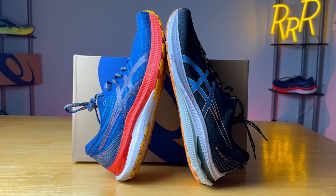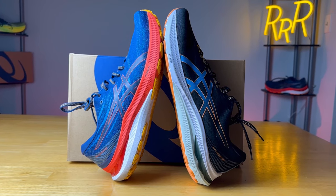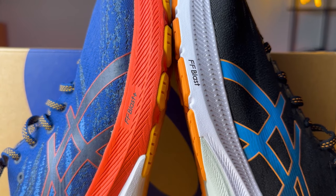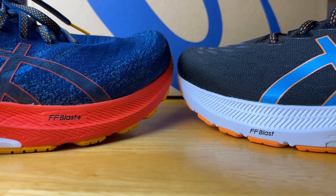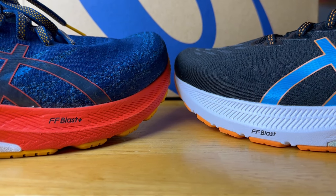For those wondering, comparing the GT 2000 to the Gel Kayano: the Kayano is the max-cushion stability version, with more to the midsole and FF Blast Plus foam, which is even softer and bouncier than FF Blast. It also has a more noticeable rocker geometry that rolls you forward. The Kayano is $20 more expensive and about a full ounce heavier. So the GT 2000 is the more nimble stability shoe in a lighter package, while the Kayano offers a more premium, more plush experience.